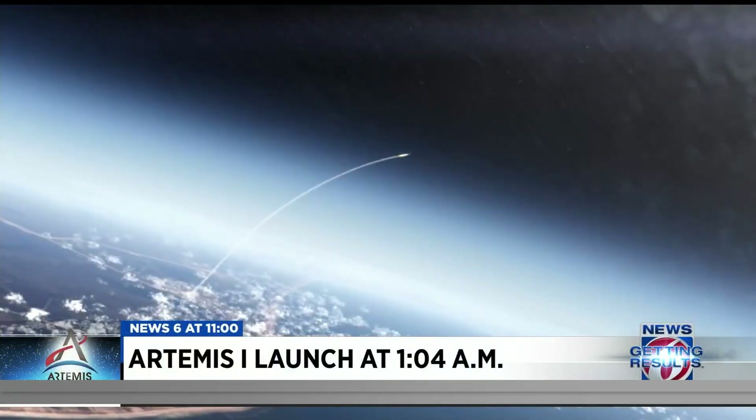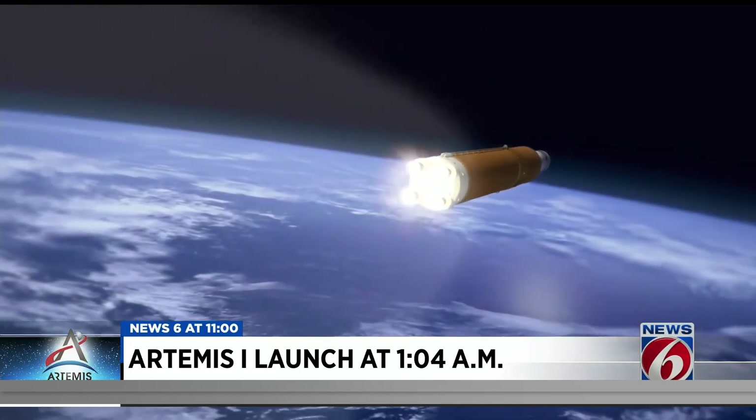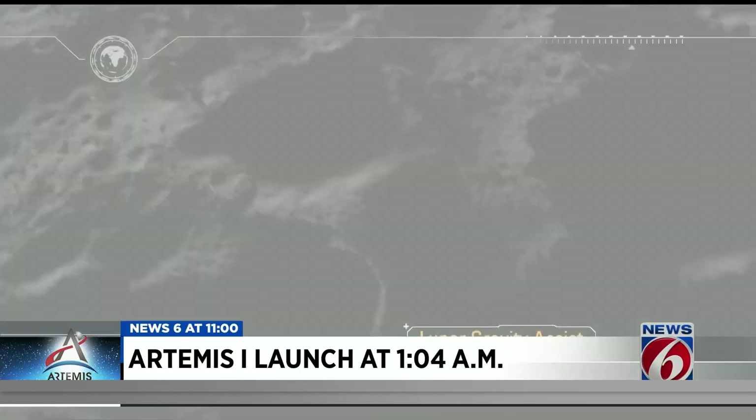Thanks for joining us tonight. I'm Matt Austin and I'm Lisa Bell. This is the first of a series of planned missions to explore the moon and beyond. NASA says the goal of this first uncrewed mission is to prove it can safely journey around the moon and make it back to Earth.